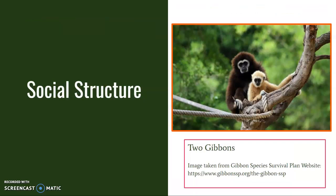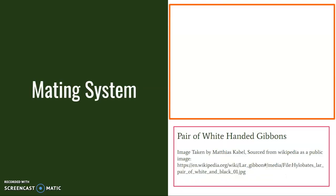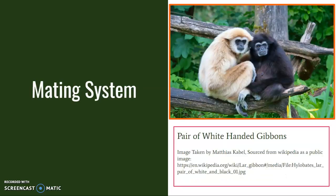Through singing and other vocalizations, gibbons communicate both within their group and with other nearby gibbons who may be in overlapping territories. This species is primarily monogamous; however, some polyandry has been recorded in specimens with larger home ranges. As noted by the Michigan Museum of Zoology, female gibbons often care for young almost exclusively and on average have one child every 3.5 years.